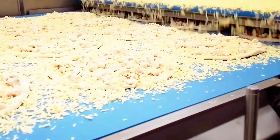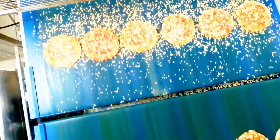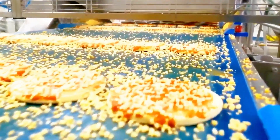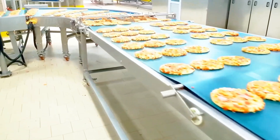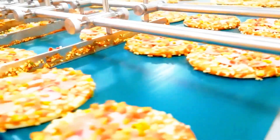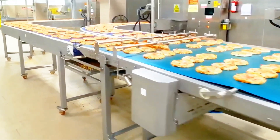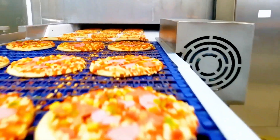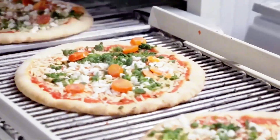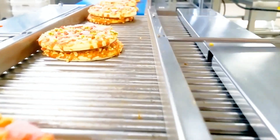Looking at these tempting pizzas, do you feel your stomach starting to rumble? To ensure that pizza retains its flavor and quality during long-distance transportation, it needs to be quickly chilled at a low temperature. This process helps extend its shelf life, delivering a full experience to consumers no matter where they are.